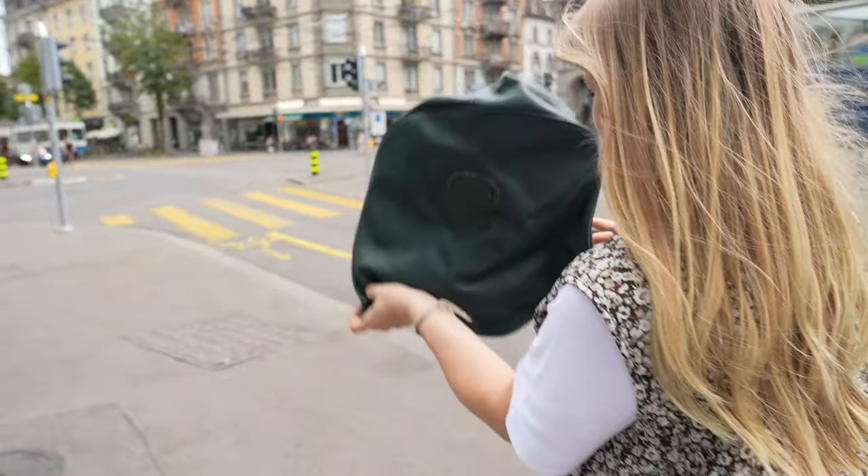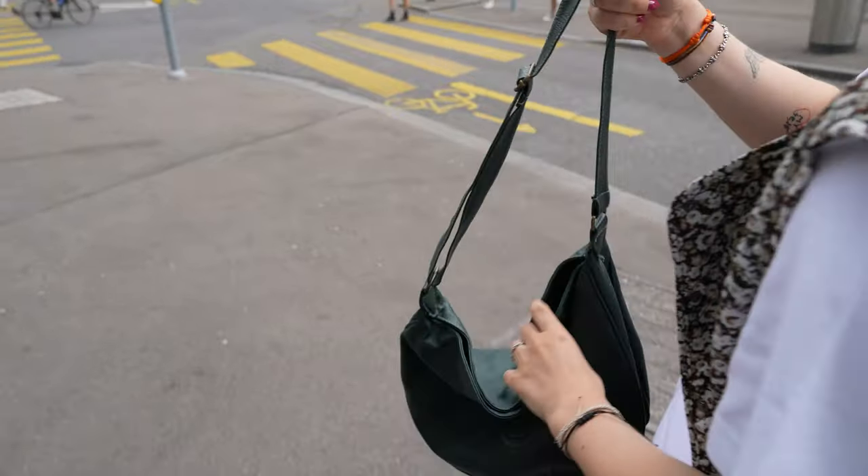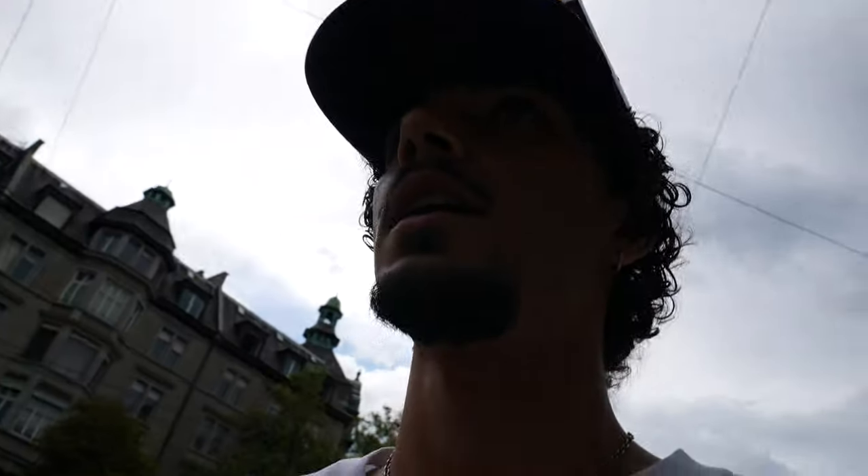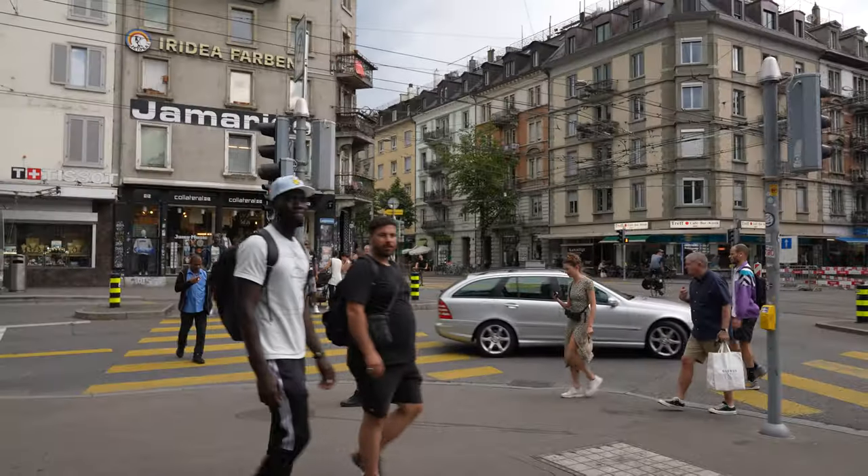So that was it from the flea market for today. I didn't find anything. She just found a bag — pretty nice color, has a nice fit. And now we are on the way to pull up.